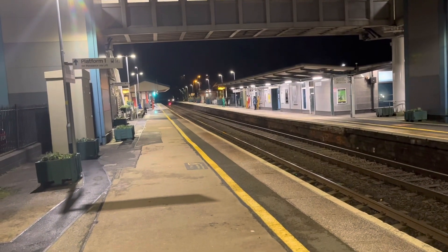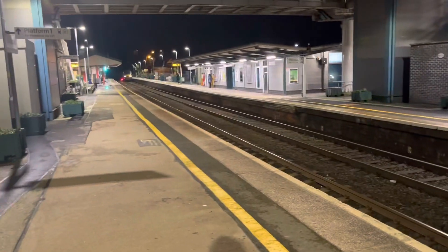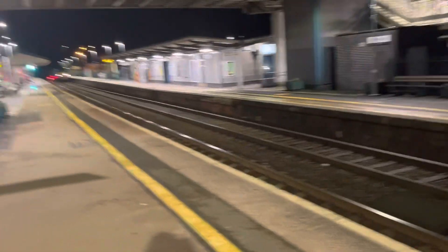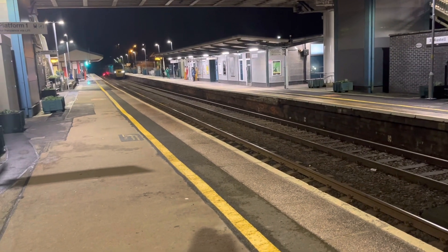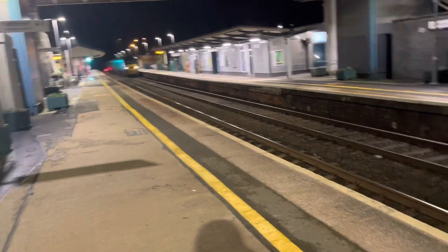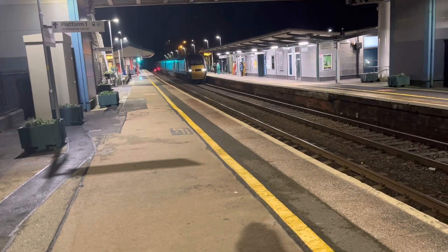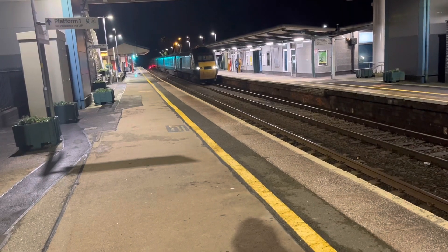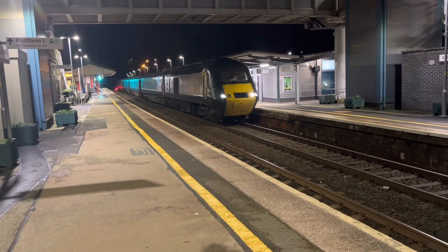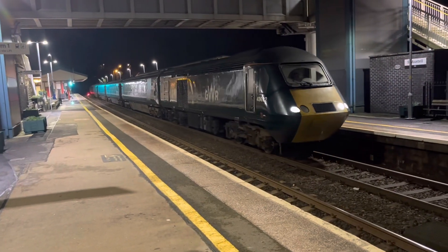Arriving in now is the 1746 Great Western Railway service from Cardiff Central to Penzance. The front is 43-022 and we will get the rear as it departs.